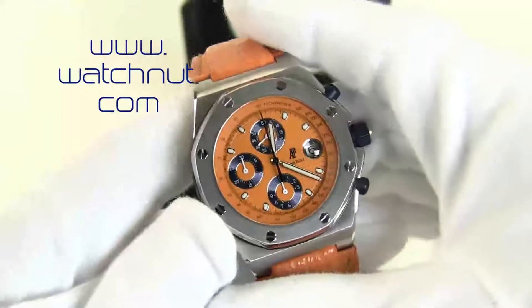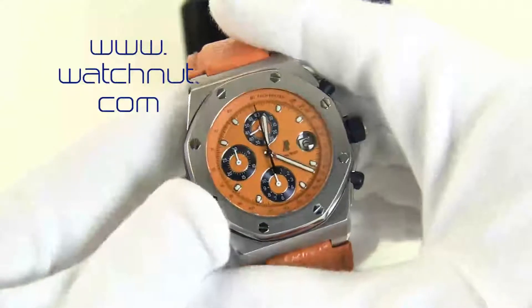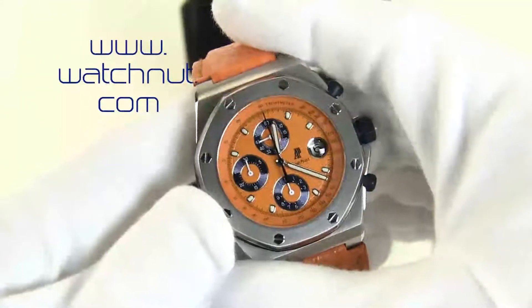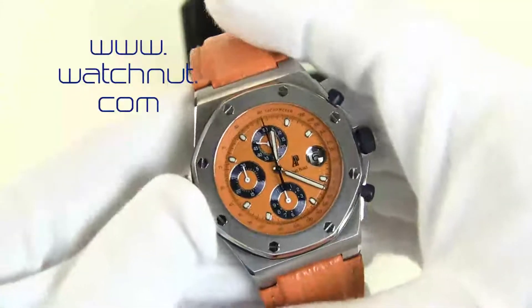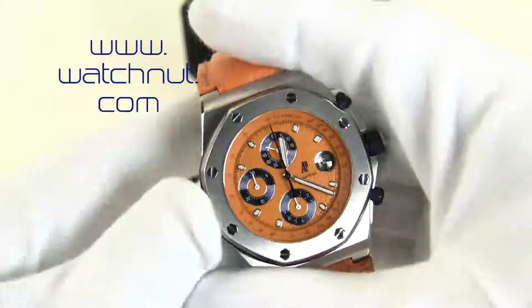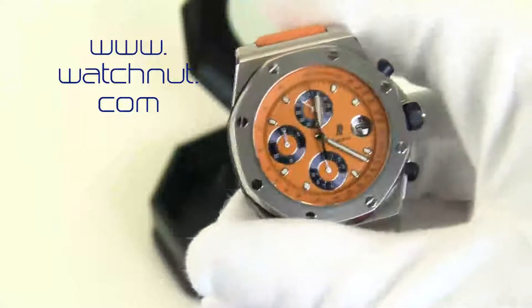One of the great chronographs from one of the best Swiss movement makers and watchmakers in the business, and you don't often get a chance to see them. I hope you enjoyed the review. Thank you very much for taking the time to watch.